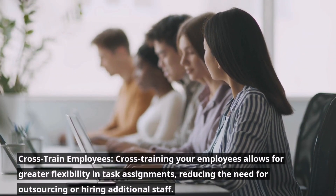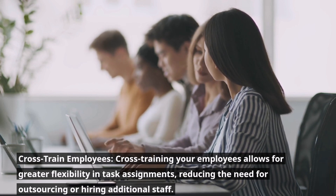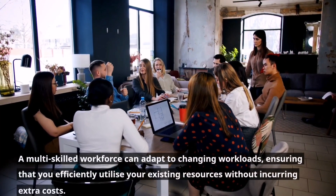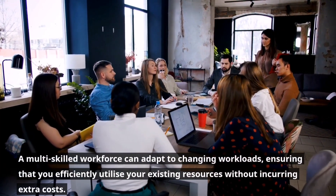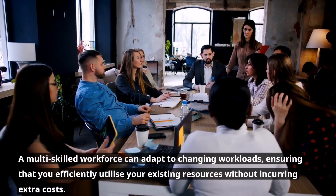Cross-train employees. Cross-training your employees allows for greater flexibility in task assignments, reducing the need for outsourcing or hiring additional staff. A multi-skilled workforce can adapt to changing workloads, ensuring that you efficiently utilize your existing resources without incurring extra costs.